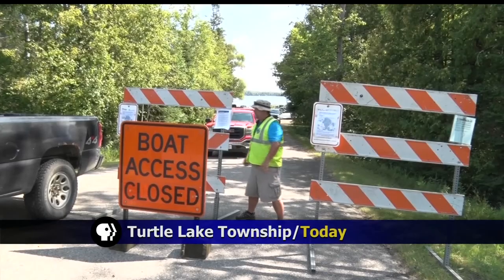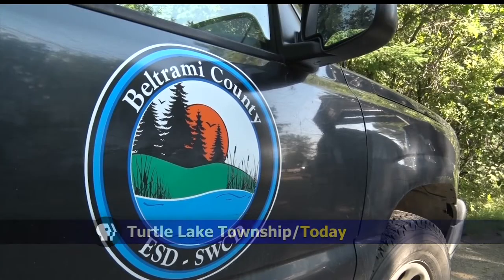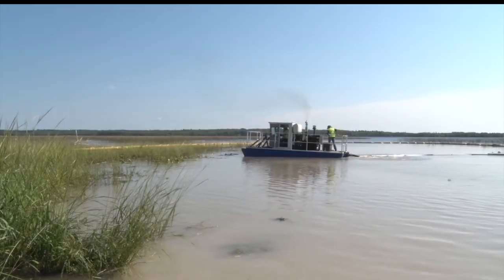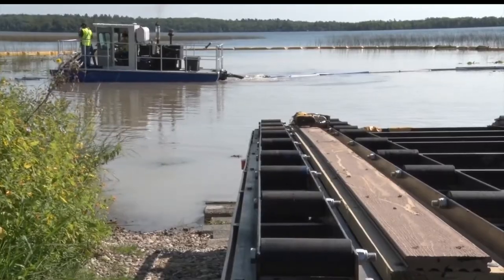Workers have started the second phase of the starry stonewort removal process on Turtle Lake near Bemidji. Mel Meyer has more from Turtle Lake Township. The invasive species was first found by Beltrami County officials, and once the algae species was confirmed, a net was put in place to contain the area around the public boat access to prevent the spread.